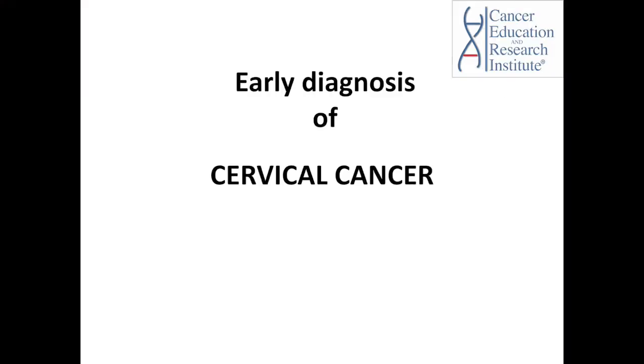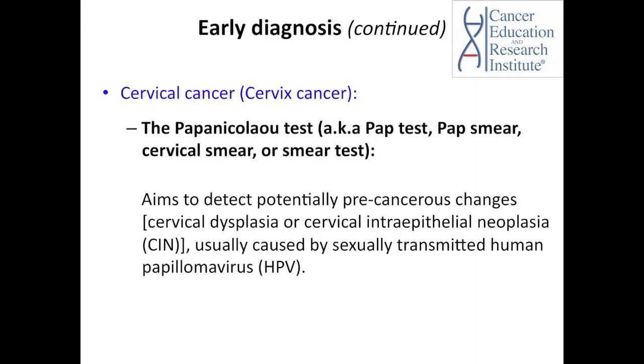Let's have a closer look at early diagnosis of cervical cancer. The Papanicolaou test, also known as the Pap test, Pap smear, cervical smear, or smear test, is one of the tests which women have heard quite often during a general gynecologic exam. The Pap test detects potentially pre-cancerous or pre-malignant changes of the cervix. 'Pre' is a prefix which means 'before.'